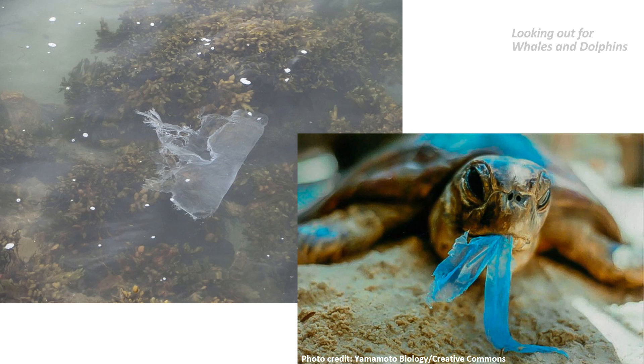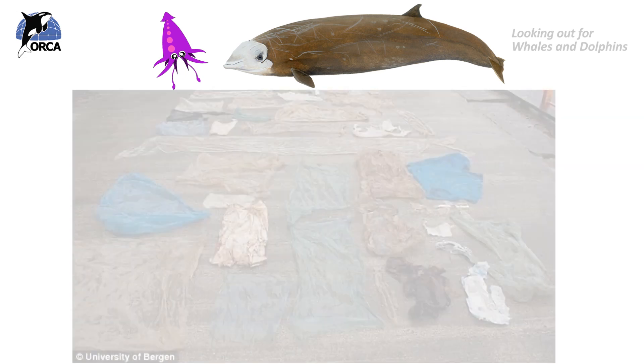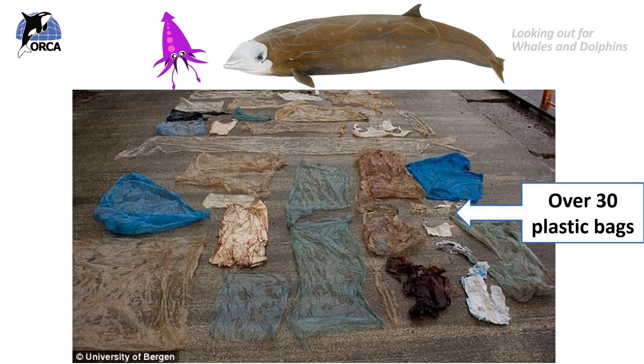The Cuvier's beaked whale dives into the depths to find its favourite prey, the ghost squid, as well as many other squid species. But this picture here shows over 30 plastic bags that were found inside a Cuvier's beaked whale's stomach. This animal was found stranded on a beach in Norway, and scientists were able to look inside its stomach to see why it had died — and this is what they found.